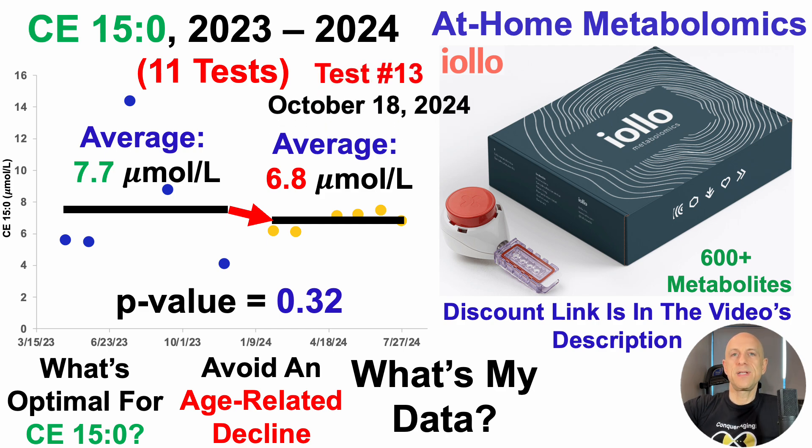The next test is number 13. I'm waiting on results for test number 12, which was sent on September 6th. Test number 13 just happened a few days ago, so results take about a month to come in — expect an update on this story, probably in December.